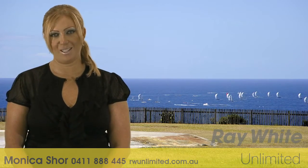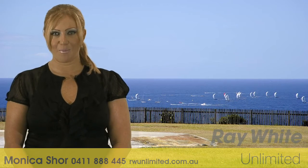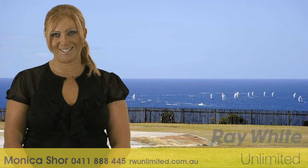Thank you for taking the time to view this fantastic property. We look forward to meeting at one of the Open for Inspections and to being of future assistance. Have a great day.